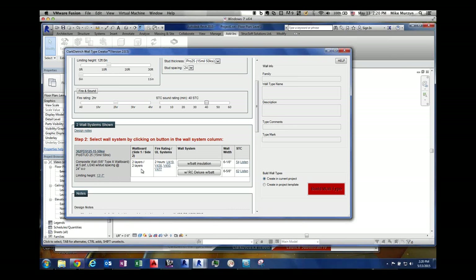The system is gathering information and saying: it's two layers on each side, which gets the two-hour rating. It's automatically going through the database and pulling out all the UL assemblies that could meet the criteria. In this case, we have two options: one with insulation giving 54 STC, or one with insulation and a resilient channel system that bumps you up to 62 STC.